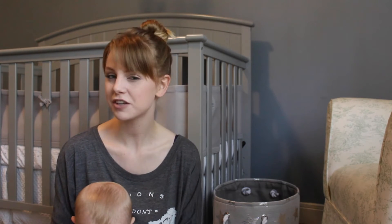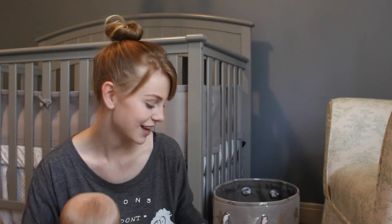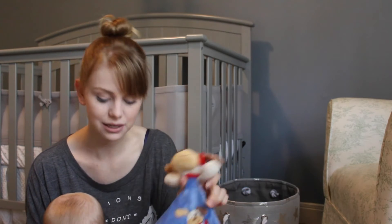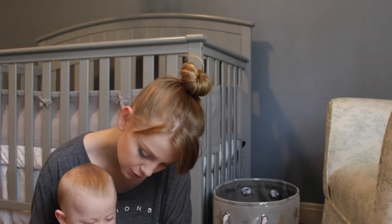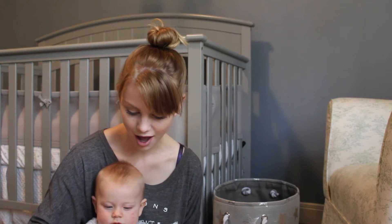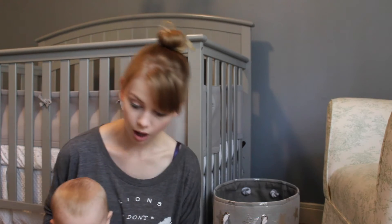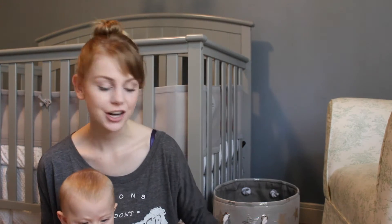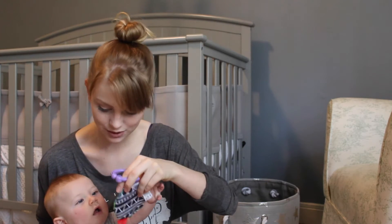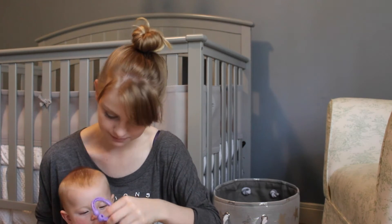I'm actually going to start with some of his favorite toys. He's gotten so into playing with toys lately. It's awesome. The first one is his puppy. We bring this in the car, and he loves it. You want to give your puppy some kisses? Next is his rattle ball. He loves his rattle ball. It's easy for him to grab and hold on to. And third, we have his crunchy toy. It hangs from his play mat usually. But he likes to pull it down and chew on it.